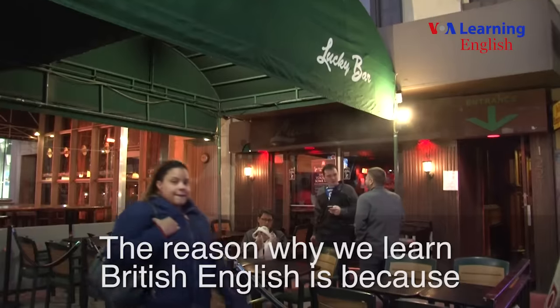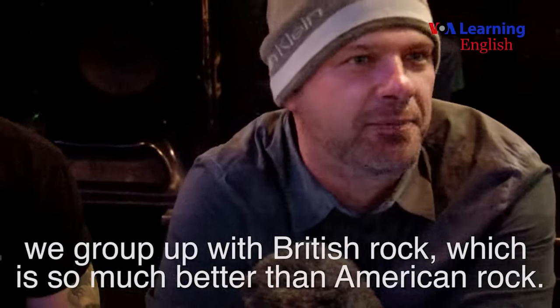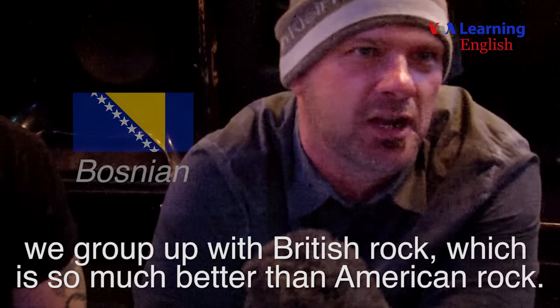I prefer American English, yeah — just straight. Because it's what you hear when you're growing up, it's what I'm most used to. You hear it on TV, that's how I learned English, my teachers were from America. And the reason why we learned British English is because we grew up with British rock, which is so much better than American rock.